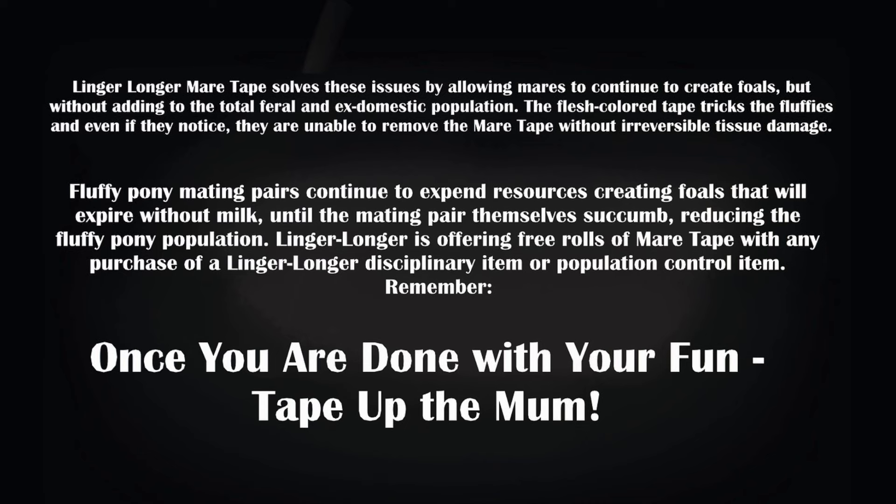Linger Longer is offering free rolls of mare tape with any purchase of a Linger Longer disciplinary item or population control item. And remember, once you are done with the fun, tape up the mum.